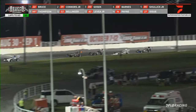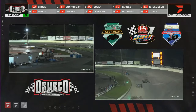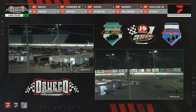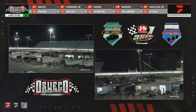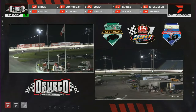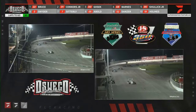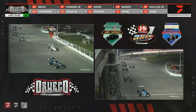Here's the battle for fourth: up to the outside the 95 of Shulick, down to the inside the 68 of Michael Barnes — Shulick outside, Barnes inside, side by side behind the double zero Joe Goseck. They touch, and a flat tire for the 68!